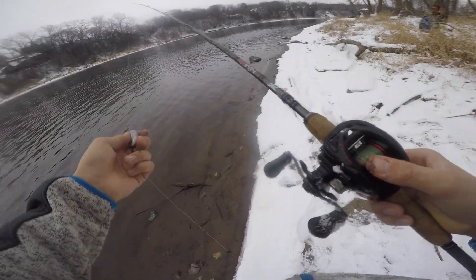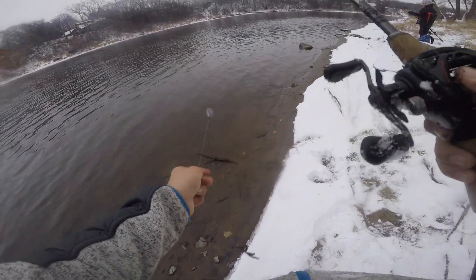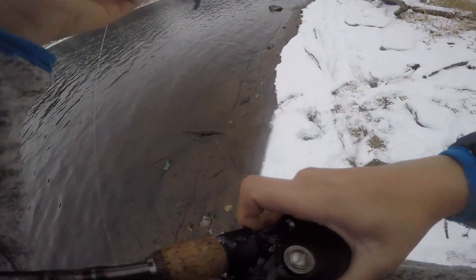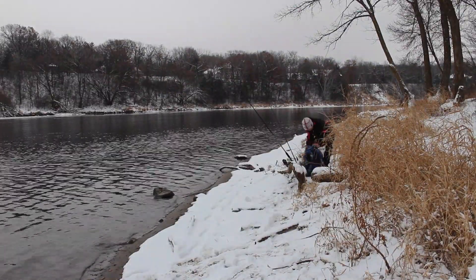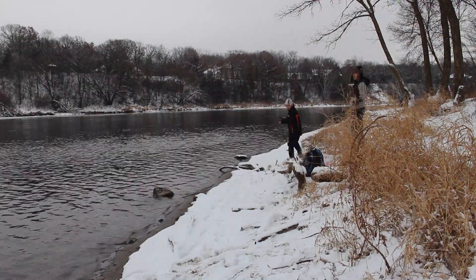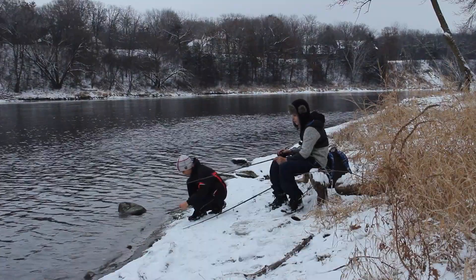Okay guys, I'm all rigged up. Got this on my 6-foot-6 medium-heavy rod — a 2-ounce weight with an 18-inch or so leader and just a bait holder hook with worms. I'm going to cast this out. We're on kind of an eddy — a really slow current area — so we usually catch fish over here in the winter.